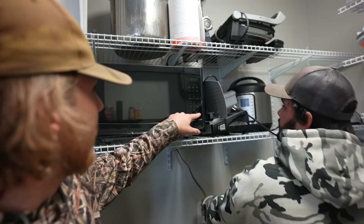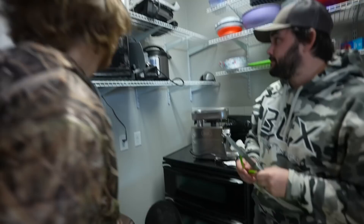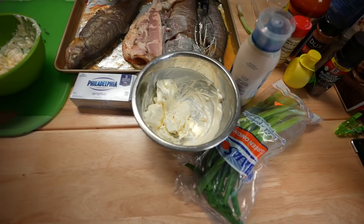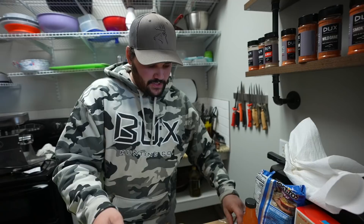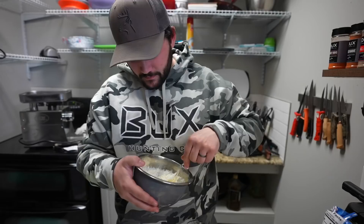One bowl is a little runny from too much mayo, the other is a bit stiff. We start deboning the smoked trout — you can see the rib cage, just pull the meat off and chuck it in. How much fish? Just keep going — it's gonna make a lot of dip. The smoking process made it come off really cleanly, which is the key.